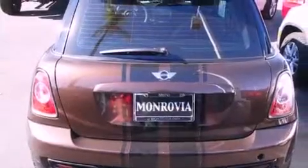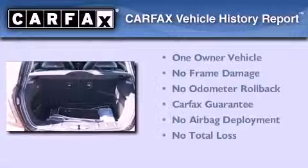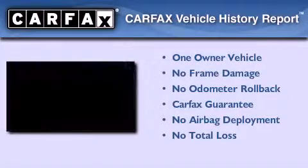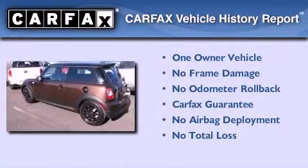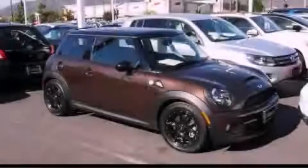With an EPA estimated rating of 35 miles per gallon on the highway, it doesn't compromise fuel efficiency for size, comfort, or fun. This Mini has had only one owner and it qualifies for the Carfax buyback guarantee. This vehicle won't last long at this price — call and arrange a test drive now.